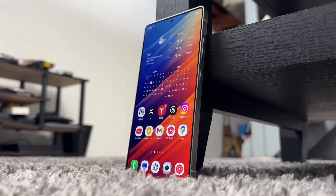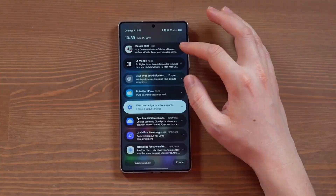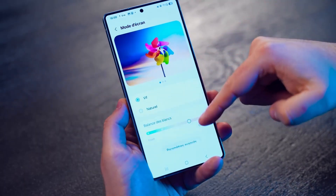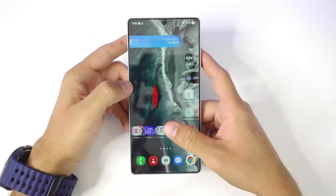Finally, let's not forget Samsung DeX. For years it's been an interesting extra feature, but with 8.5 it edges closer to being a true desktop replacement. Faster window transitions, multi-desktop support, and cleaner visuals make working on a monitor feel less like a compromise and more like a laptop alternative.